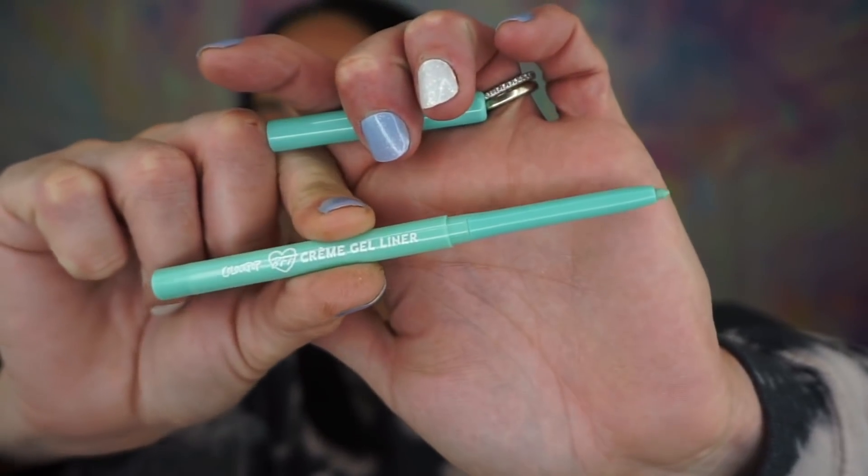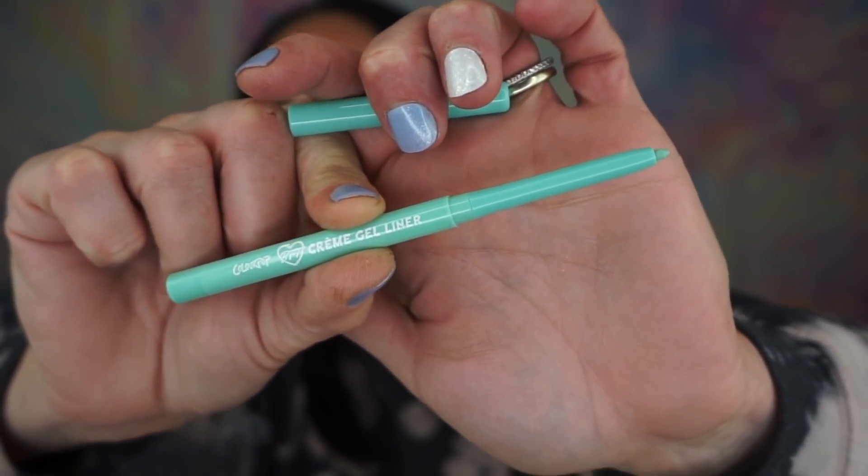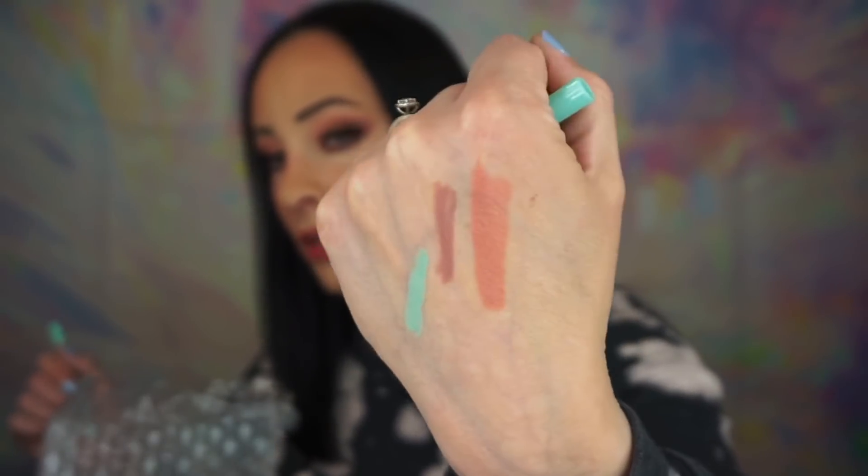Then we have a cream gel liner in the shade Ice Breaker — I wonder if it's blue. Their packaging is so cute. I don't know how ColourPop does it because all their stuff is so inexpensive. It's like a green-blue. The packaging is the color of the liner, which makes sense. I don't have any eyeliners that look like that at all. That's really beautiful — it's going to really brighten up your eye look.